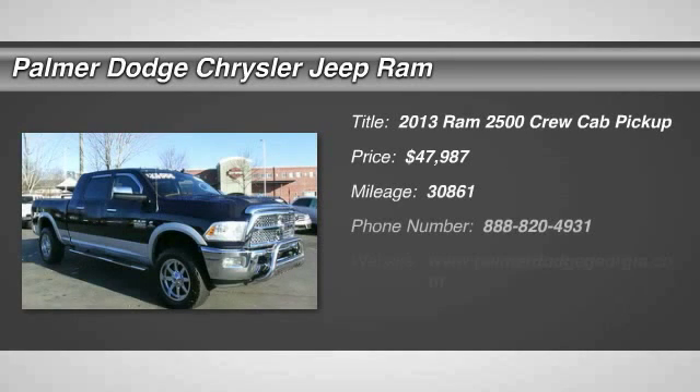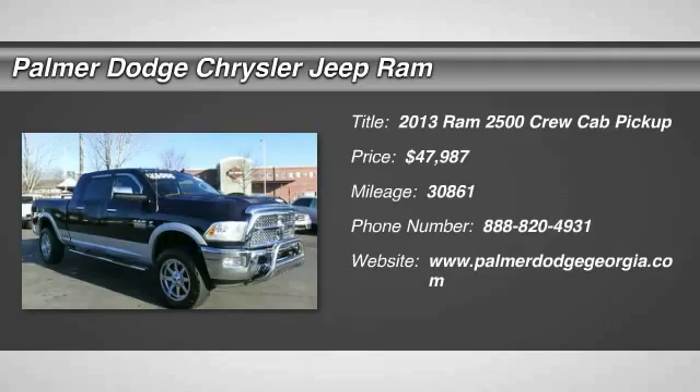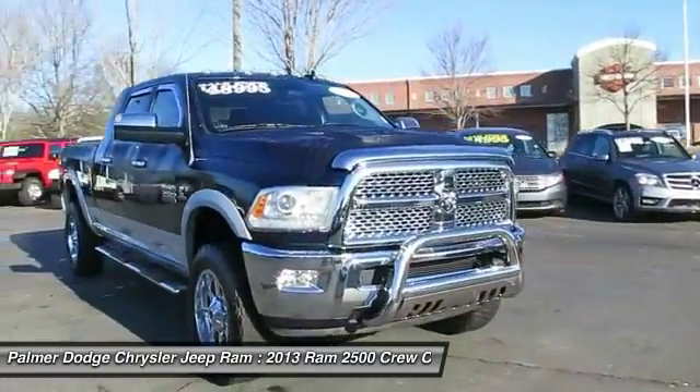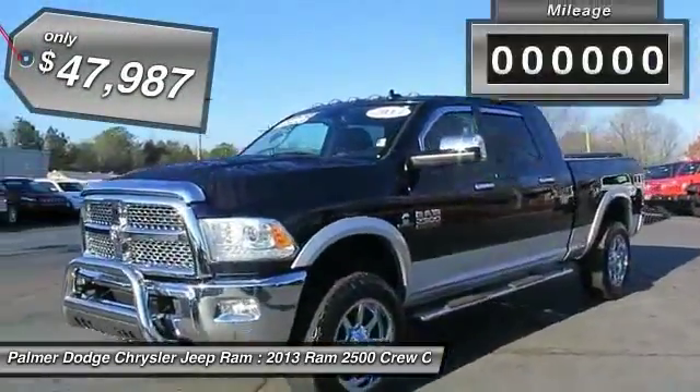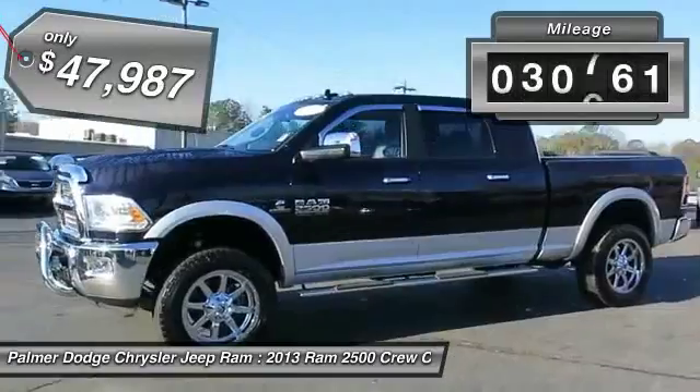The 2013 Dodge Ram 2500 is the 2010 Truck of the Year winner. It is the hardest working truck in the tow business and is priced below $50,000. This vehicle has less than 35,000 miles.